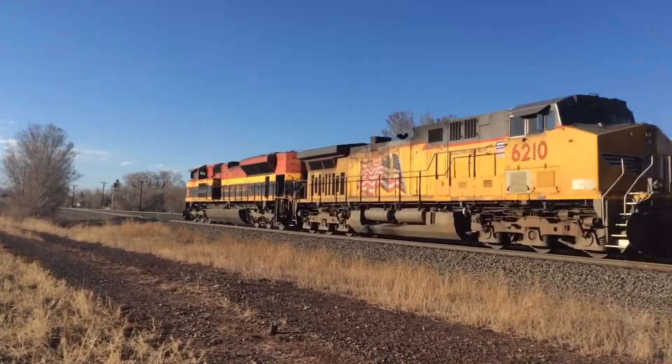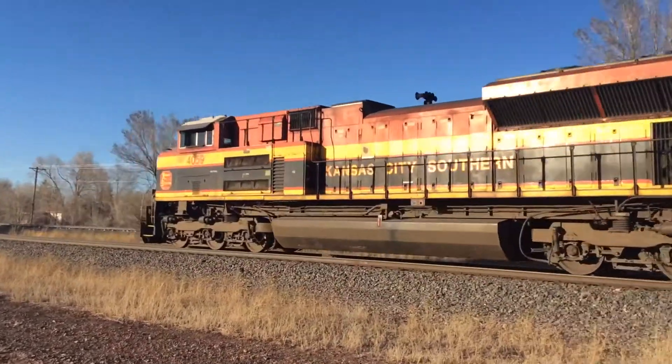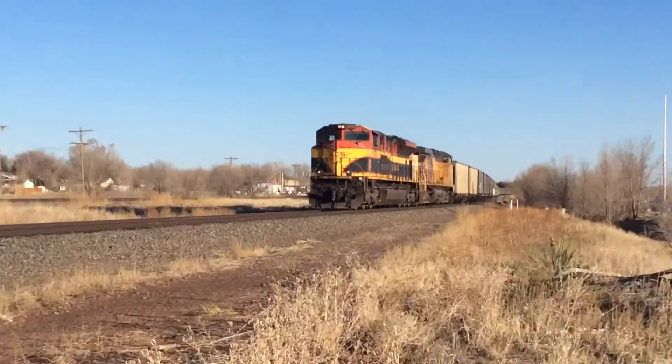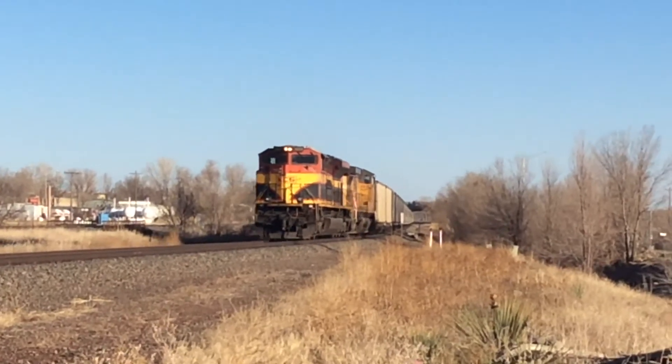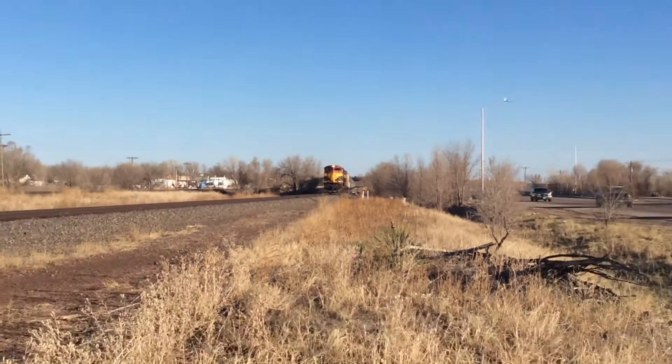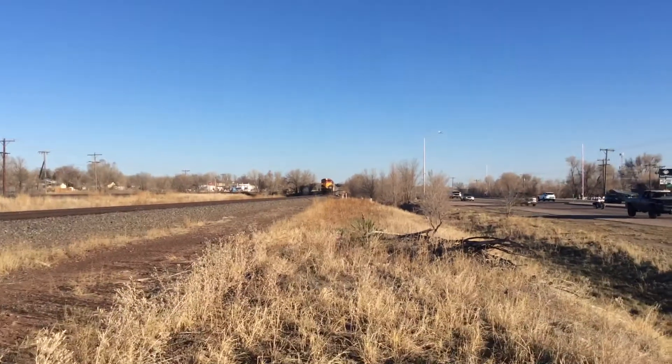KCS, guys. That's a really cool shot. We'll see you guys later. Bye-bye.